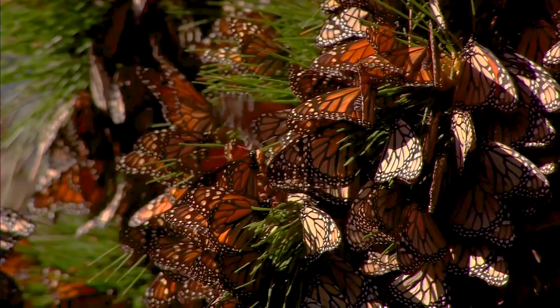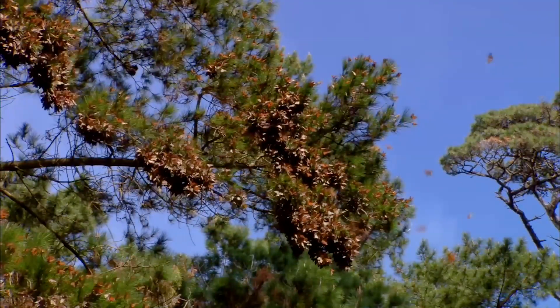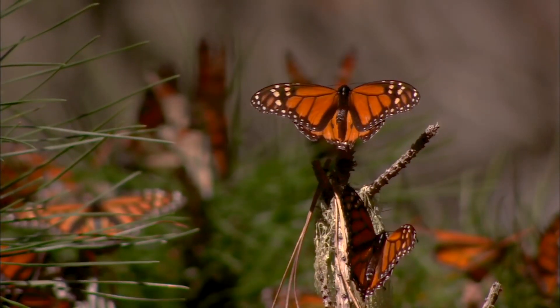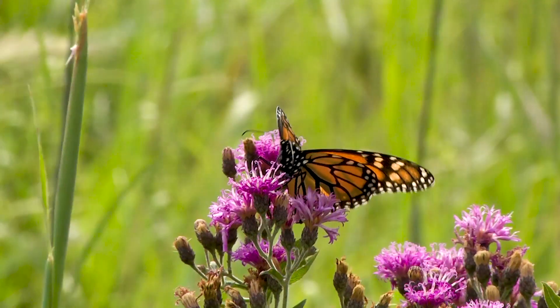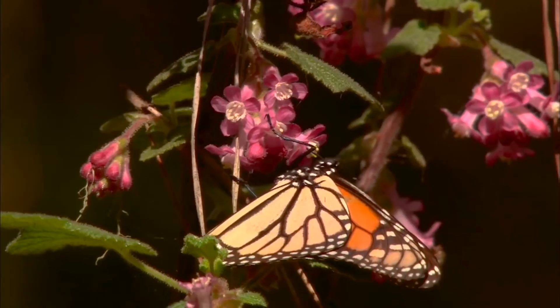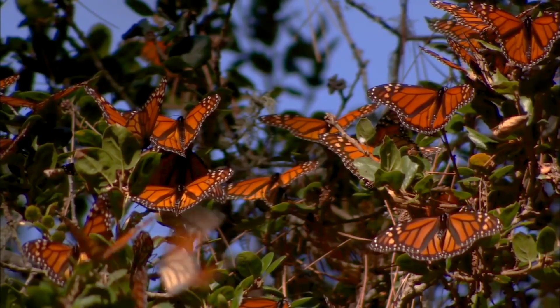Each year, monarchs in the eastern United States and Canada embark on a great migration, traveling up to 3,000 miles to their overwintering location in Mexico. On their journey, monarch butterflies rely on milkweed and other blooming plants for the nutrition they need to continue their life cycles and make this annual migration.